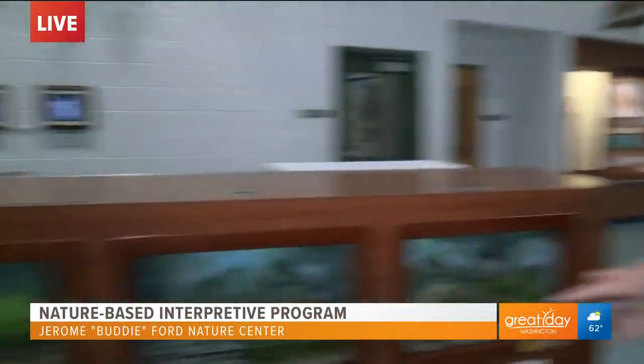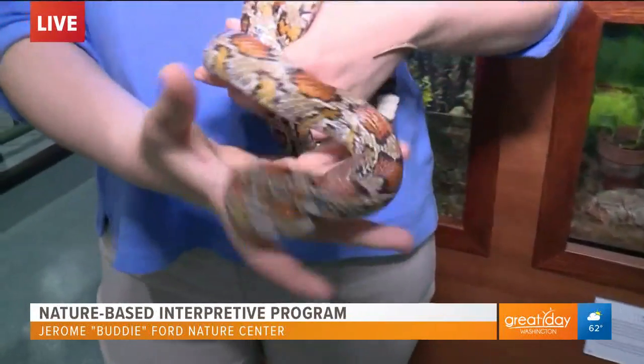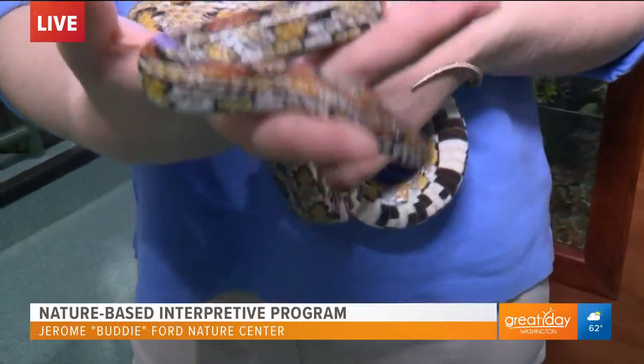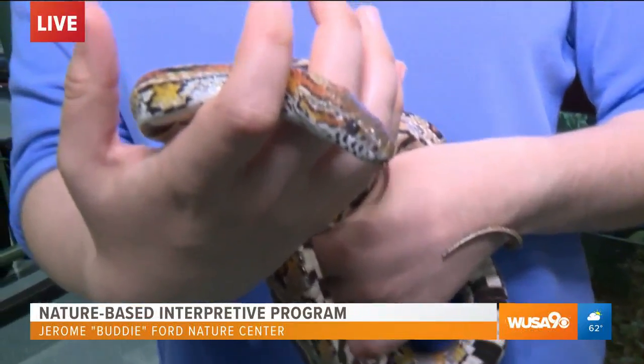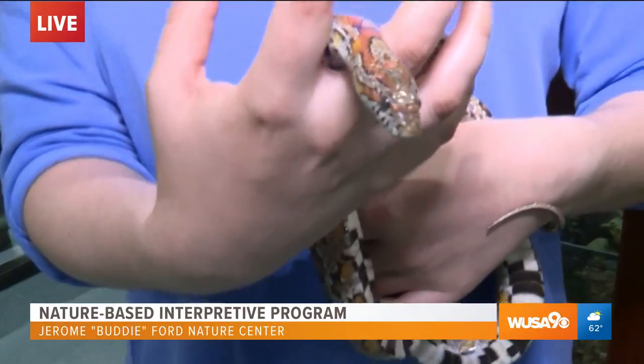So let's get one more look at the snake real quick — we've got Colleen over there. We're going to mic her up and find out a little bit more about those animals that are native to this area. Don't go away — we're live from Alexandria all morning long. We're back with more right after this.